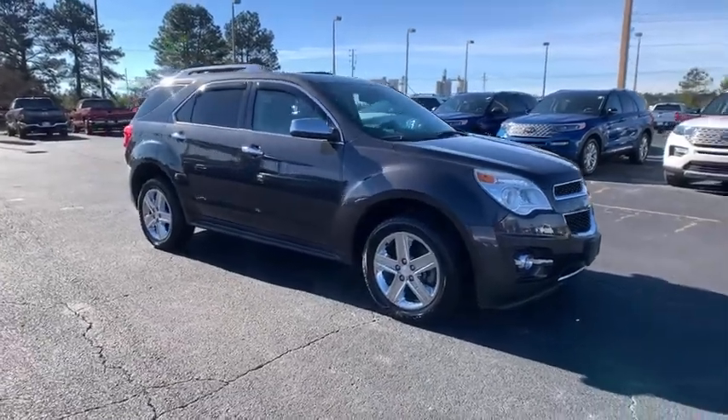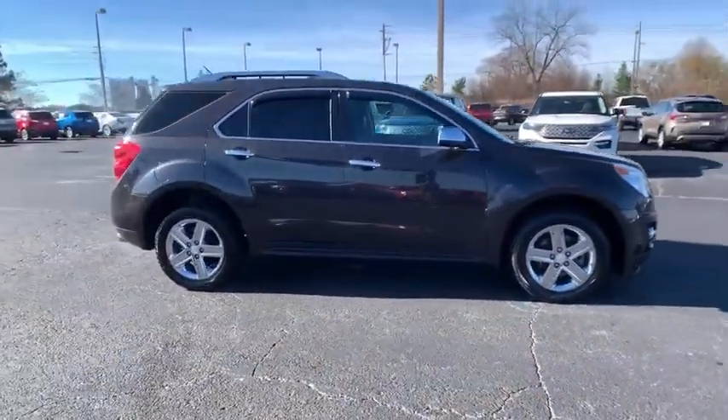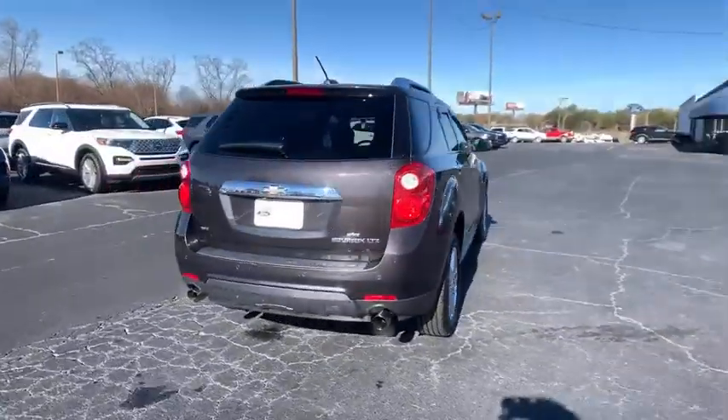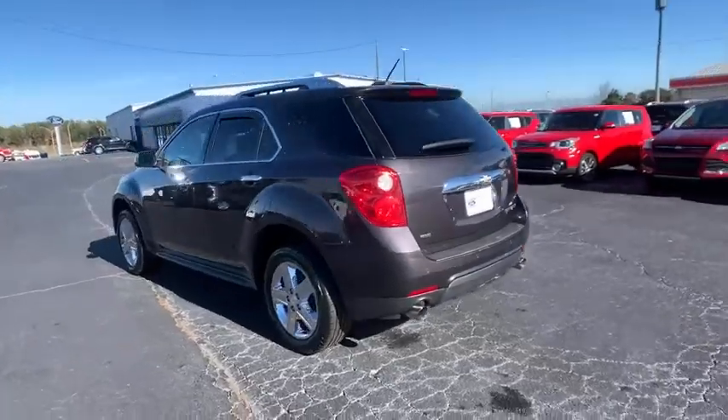We are pleased to show you the 2015 Chevrolet Equinox. Fuel efficiency, safety, and value equals the Chevy Equinox. This vehicle has less than 60,000 miles.